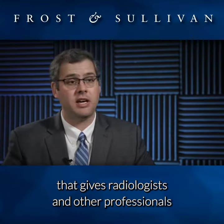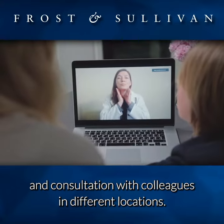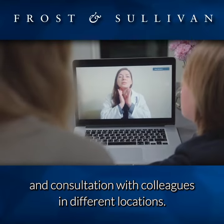Healthcare systems are embracing a hybrid remote and on-site work model that gives radiologists and other professionals a greater degree of flexibility, with instant screen sharing and consultation with colleagues in different locations.